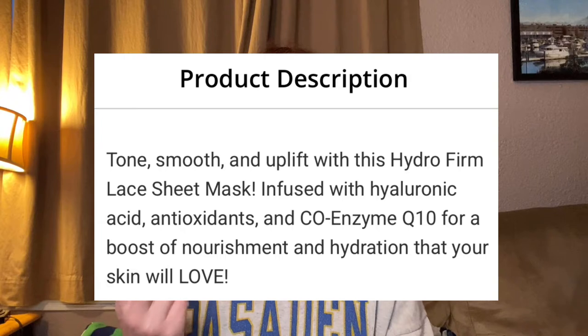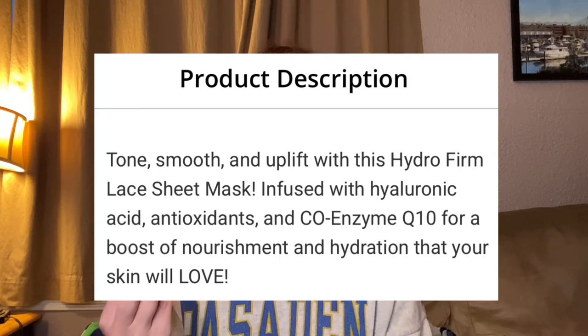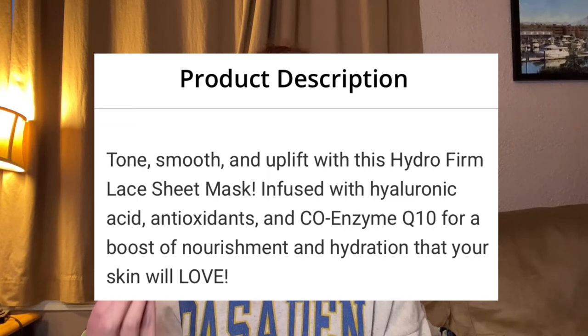Tone, smooth and uplift with this Hydro Firm Lace Sheet Mask infused with hyaluronic acid, collagen, coenzyme Q10, and vitamin E for a boost of nourishment and hydration your skin will love, leaving the skin fresh and revitalized without nasty chemicals.